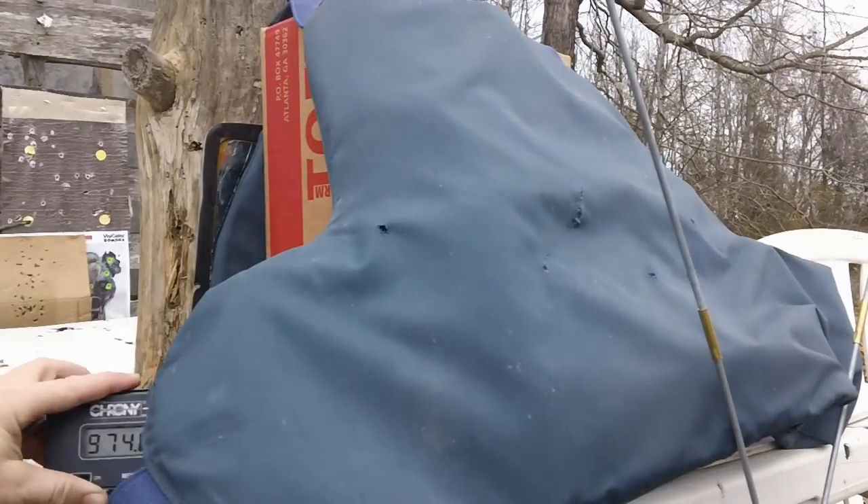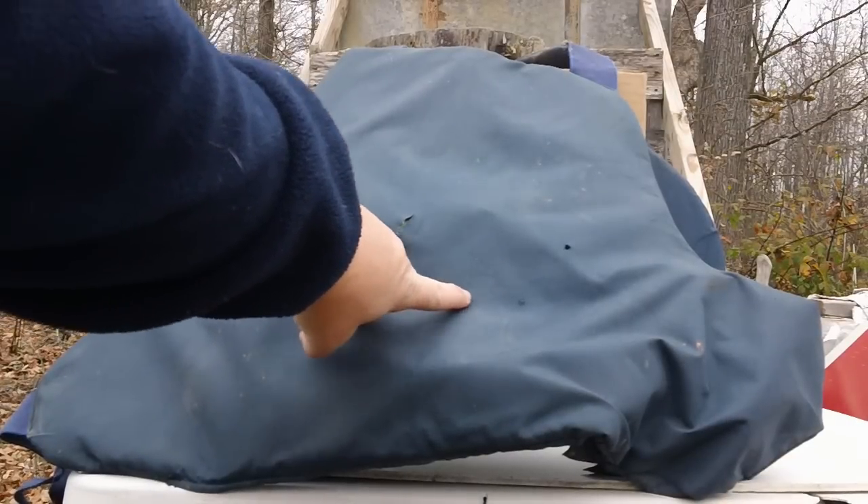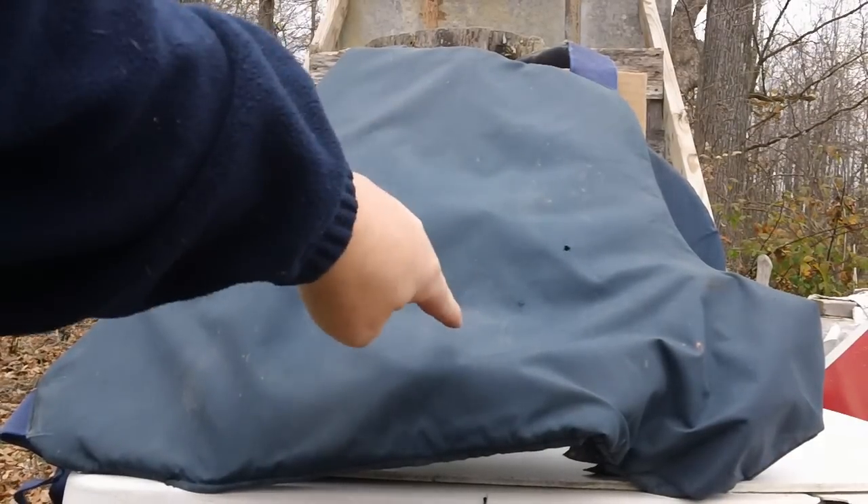Let's see what it did to our vest. Here's our entrance right here. You do see a hole in the material. But let's check the other side and see if it made it through.